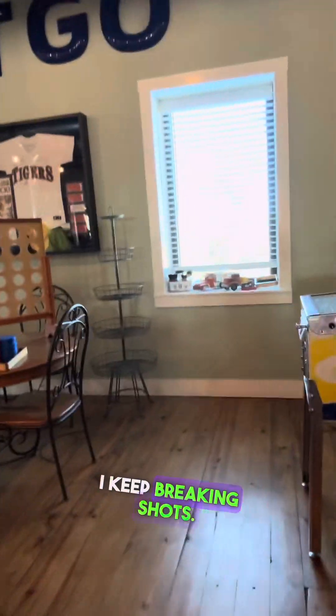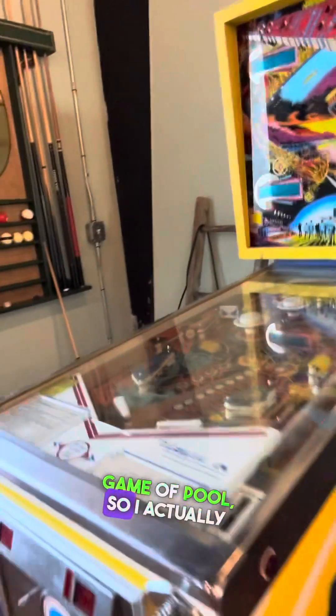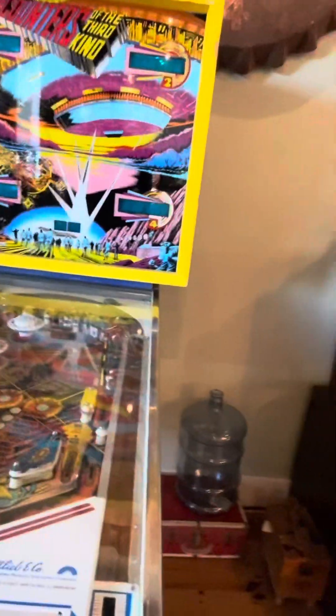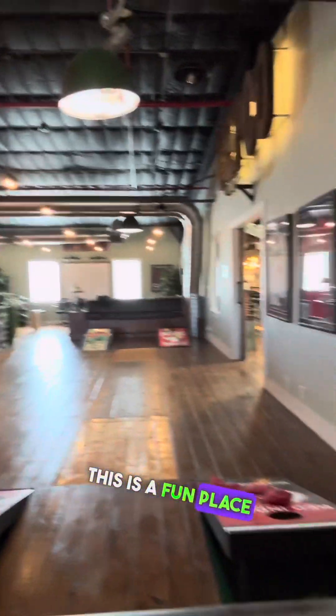Who's winning fellas? I keep bricking shots. He doesn't — and this is my first game of bulls, so I actually might beat him. I don't know why it works. Got the cornhole too.